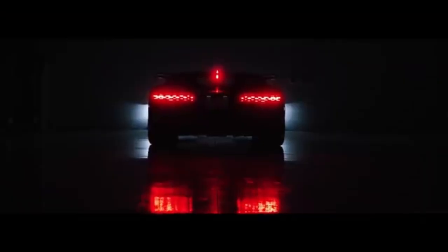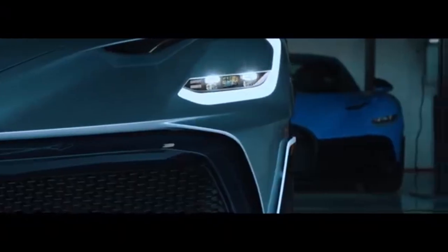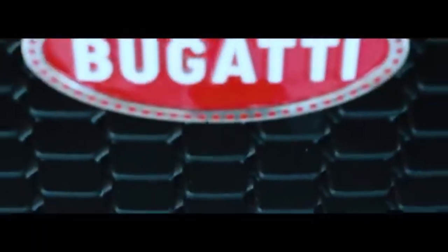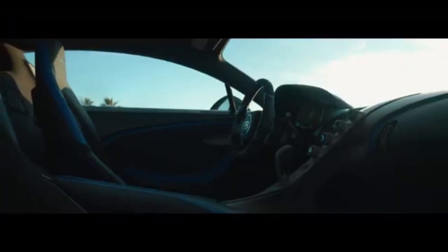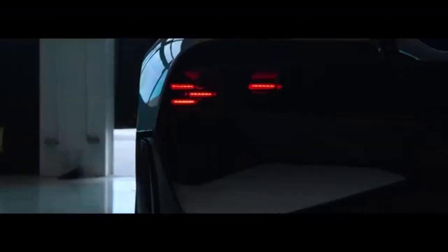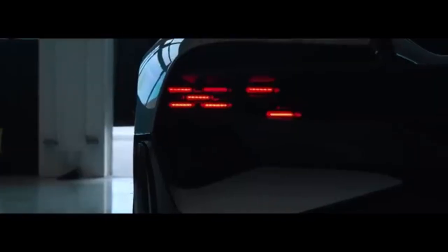The Bugatti Devo is an elite hypercar built on the Bugatti Chiron chassis, unveiled in 2018. It features a formidable 8-liter engine equipped with four turbochargers, delivering an astonishing 1,500 horsepower. Although capable of extreme speeds, its top speed is electronically capped at 380 kilometers per hour for optimized performance. The Devo showcases extraordinary design, highlighted by its distinctive 44-piece rear light assembly and a meticulously crafted luxury interior. Priced at $5.8 million dollars, the Devo was produced in a limited run of just 40 units, all of which were sold out even before the vehicle's official launch, underscoring its exclusivity and desirability among collectors.